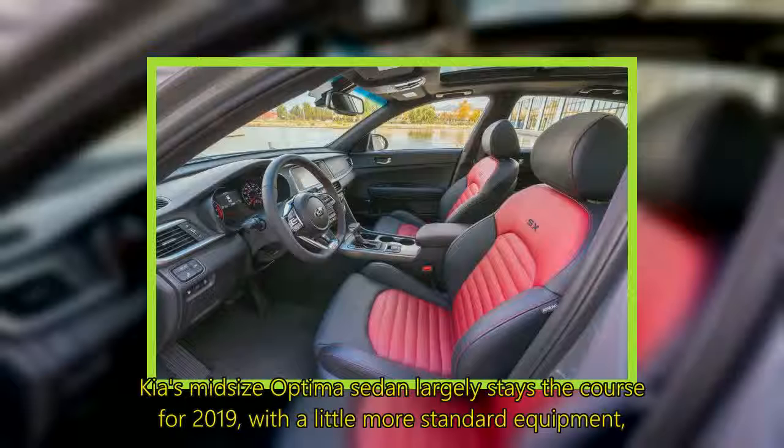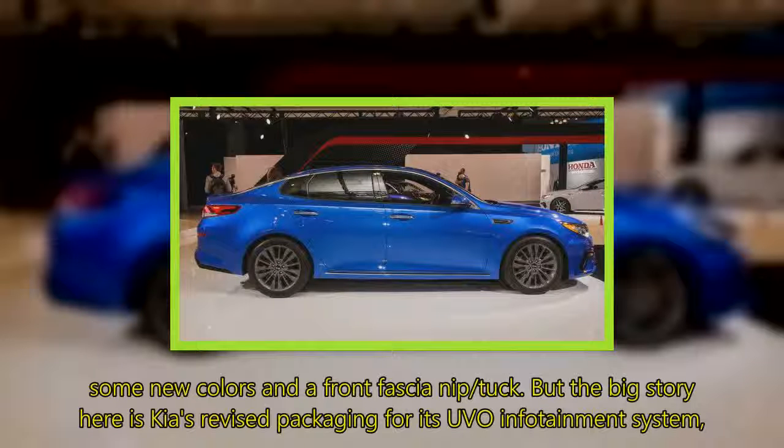Kia's midsize Optima sedan largely stays the course for 2019, with a little more standard equipment, some new colors, and a front fascia nip and tuck.